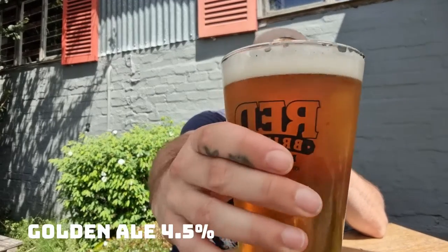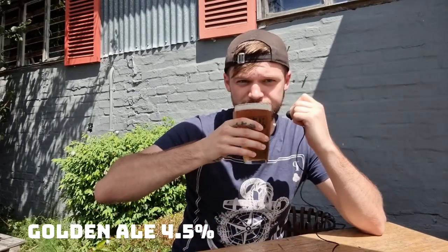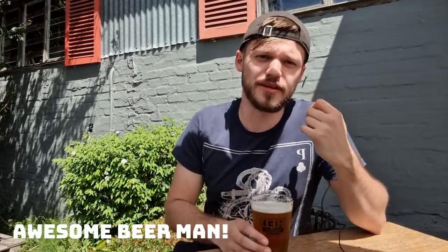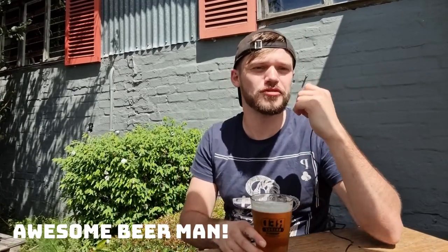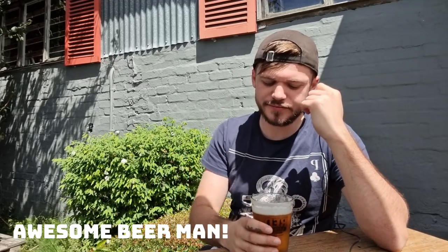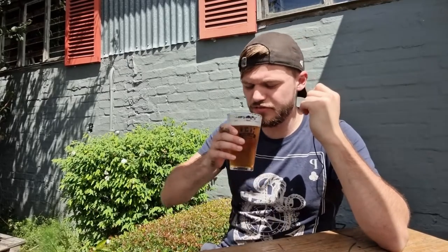We have our first beer of the day — the Golden Ale by Redbridge Brewing. That's refreshing, very tropical, a little bitterness on the back, but very refreshing. Just a nice beer in this 30-degree weather. It's only 4.5% so that means you can have a couple more than normal. Surprisingly refreshing, very nice.